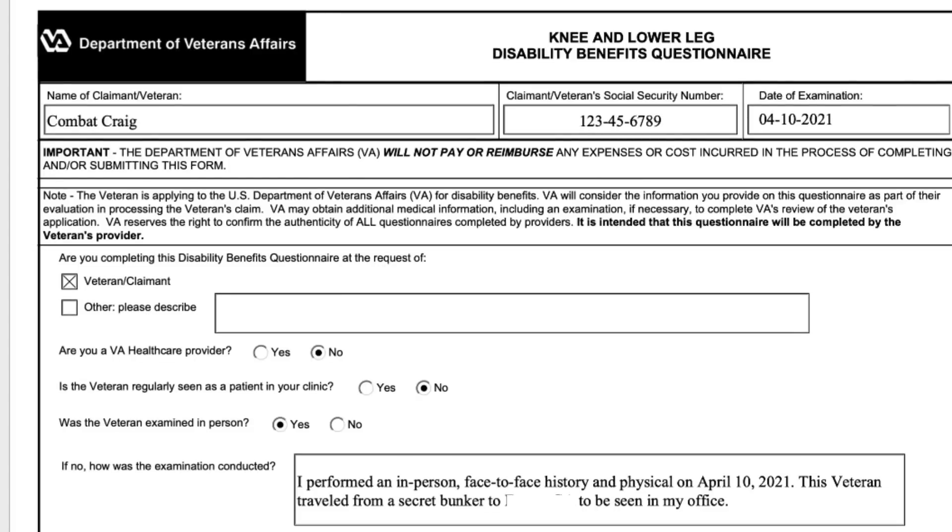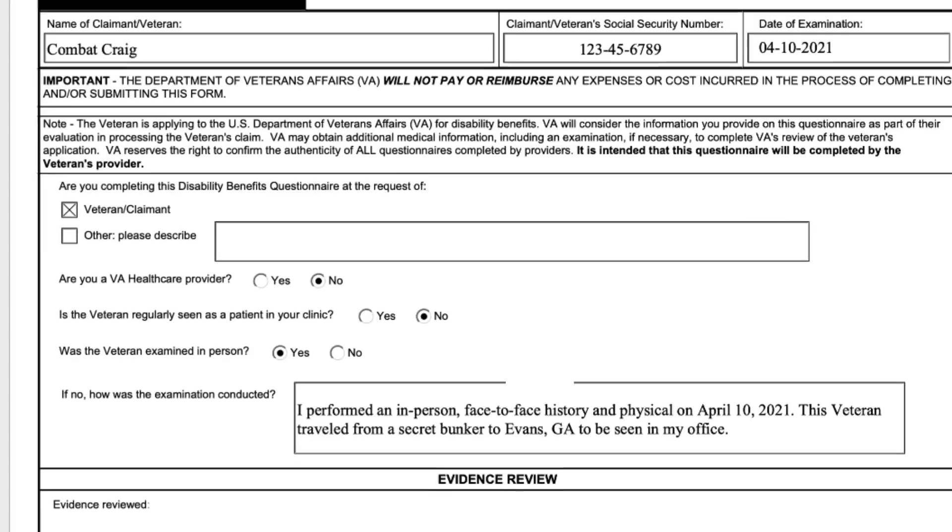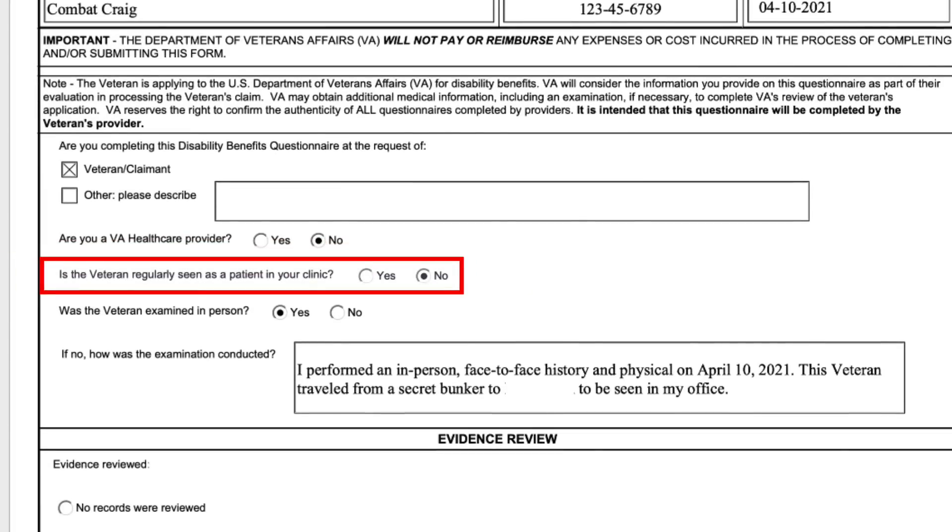This is a simulated DBQ on Combat Craig performed today right before the interview. It puts name, social, date of the exam — and since this is a private DBQ, it would be at the request of the veteran. I'm not a VA healthcare provider and I don't regularly see my clients in my clinic.